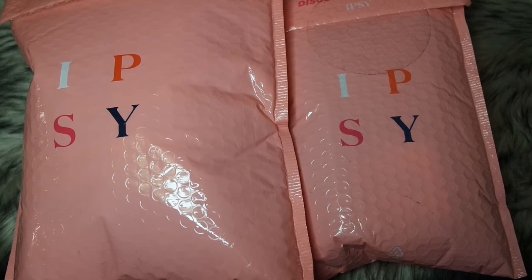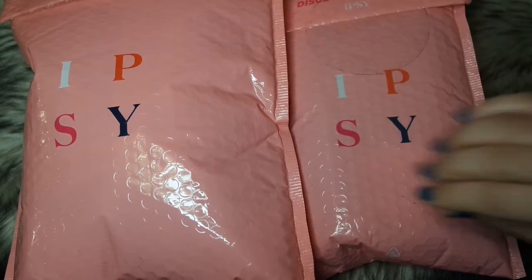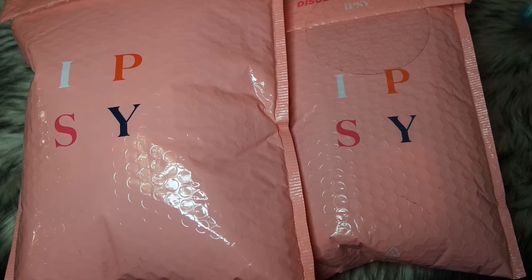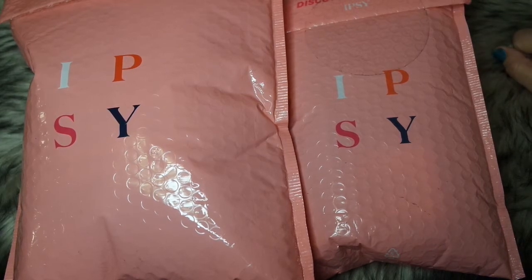Hello everybody, welcome back. This is Stephanie, I'm Missy Gem. Thank you for watching. For those who are new to my channel, please subscribe with the notification bell and give my video a thumbs up because it helps out my channel. In today's video, we're going to do an unbagging from Ipsy — sister versus sister for the month of September. So let's go ahead and unbag these babies.